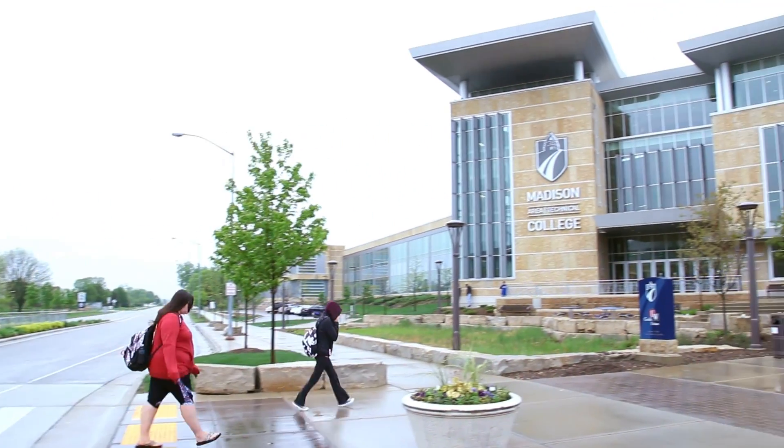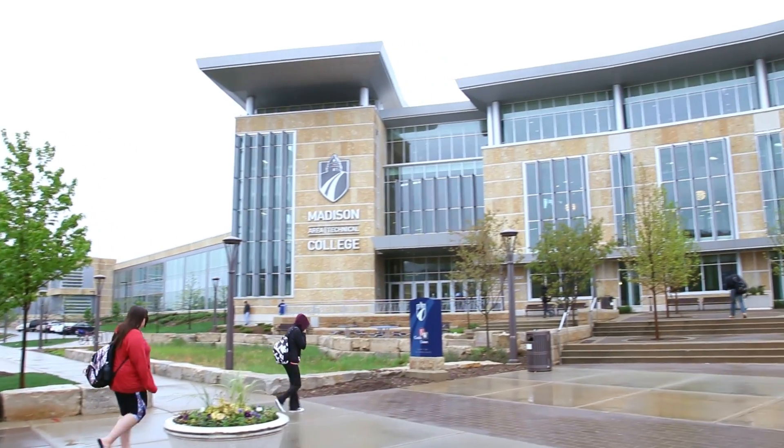We're here in Madison, Wisconsin. Tormac is located just up the road, and over the years I've always been fascinated by the idea of these low-cost, highly capable CNC machines.